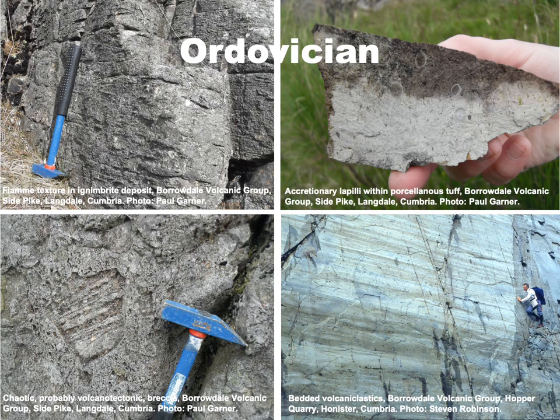In the British Ordovician, we have evidence of the catastrophic volcanism associated with the destruction of the Iapetus ocean plate. As the plate dived into the Earth's mantle, it was subjected to melting, generating magmas that rose through the overlying crust and erupted explosively in the Snowdonia region of North Wales and in the Lake District of North West England. In those regions today, there are thick sequences of lavas, ashes, volcanic debris flows and ignimbrites — products of the most explosive types of volcanism.